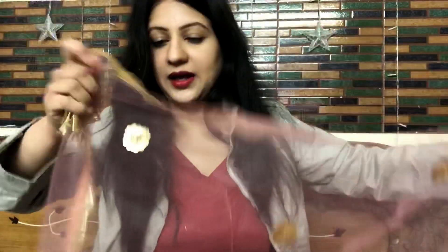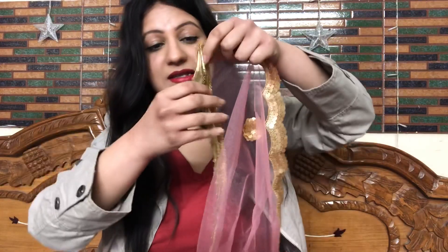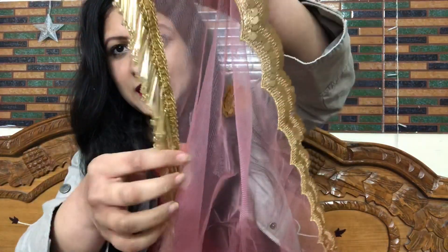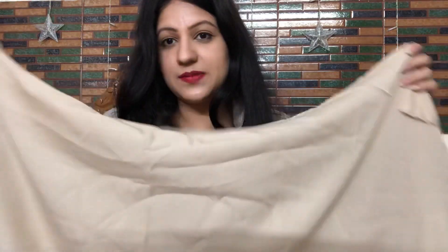There is a gold cut design on the border. The dupatta is about 2 meters in length, and the whole net has floral sequin detailing with round motifs which makes it look extra pretty. The sides and borders match exactly what is shown on the website. The dupatta is very beautiful.